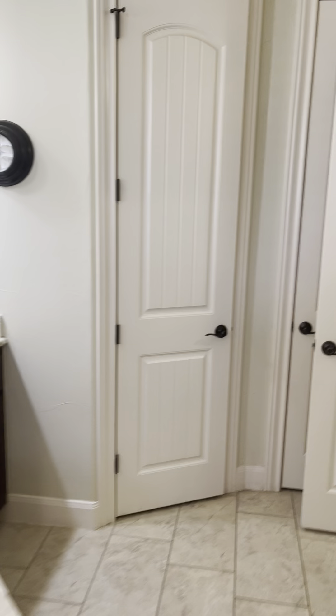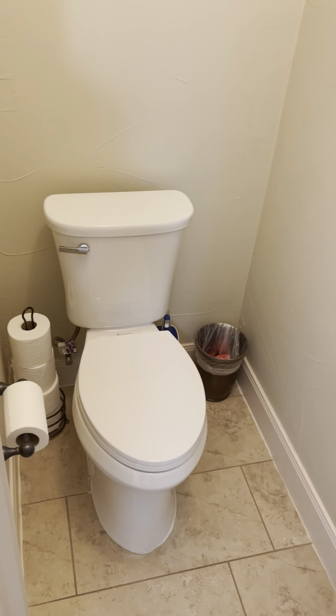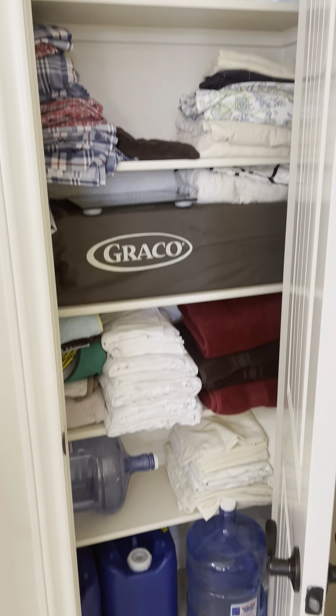Let's go over to this side here — one of these should be the water closet and the other should be something else. Okay, so this is your water closet — or toilet area. Same lights as we saw before. And yes, this is the linen closet here.